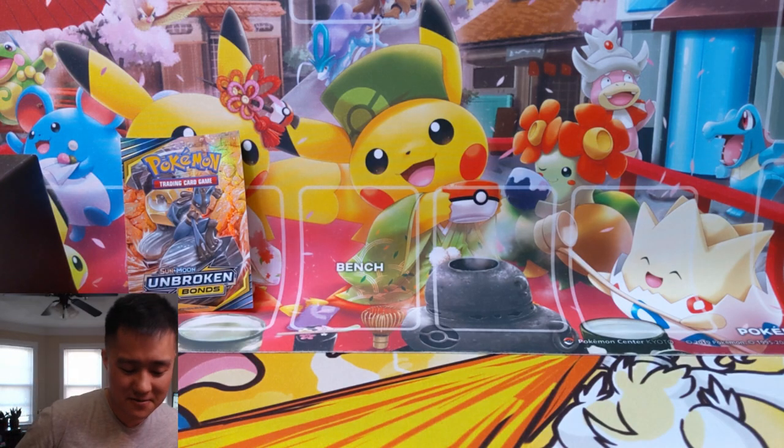In case you didn't know, this is what a case of the pin collection box looks like. I really want to keep this sealed. Not sure how well that plan will go, but I'm going to put this off to the side.